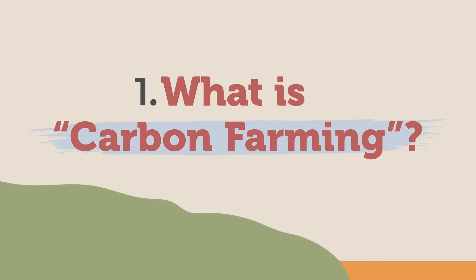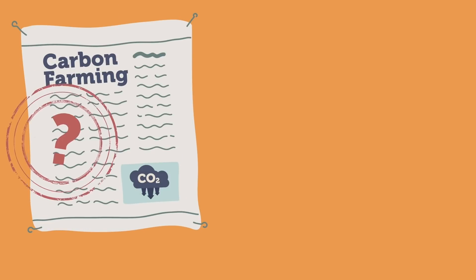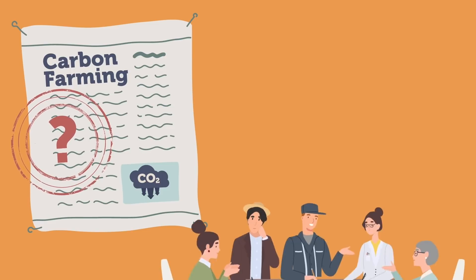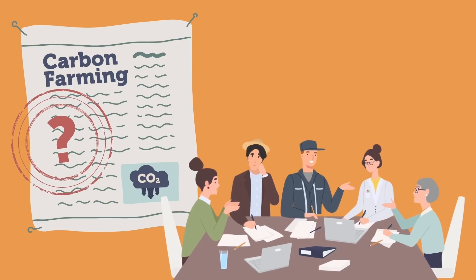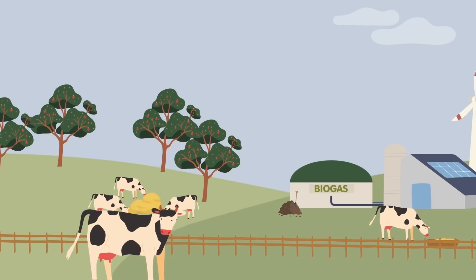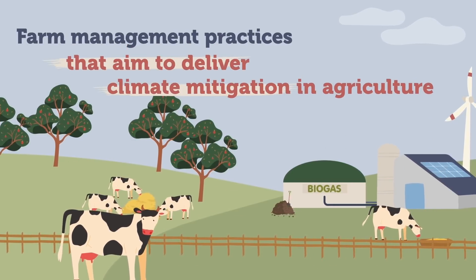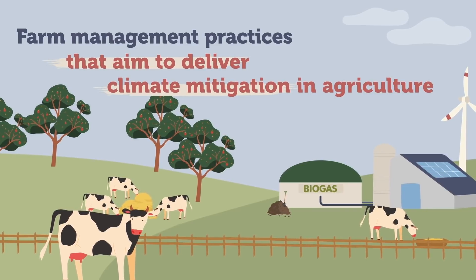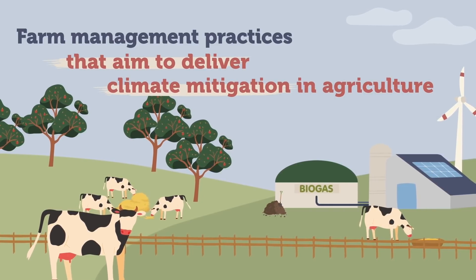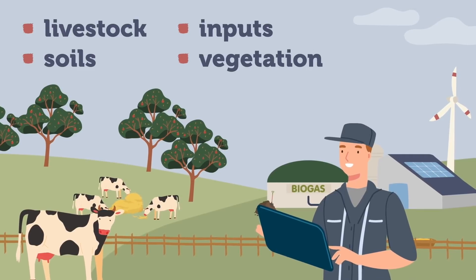1. What is carbon farming? To get started, there is no single scientific or legal definition of what carbon farming is. Debates exist in the scientific and political field regarding the scope, the practices covered, and the climate policy design it might be part of. For the farming and cooperative community, carbon farming refers to farm management practices that aim to deliver climate mitigation in agriculture, involving the management of both land and livestock, soils, inputs, and vegetation.